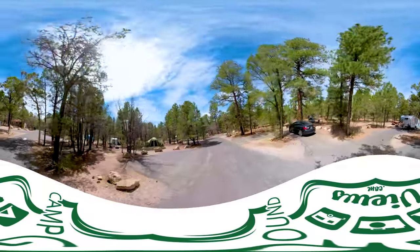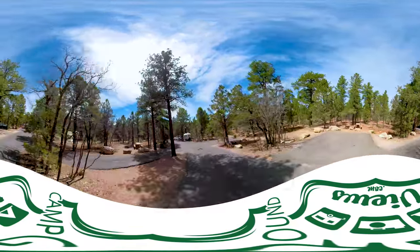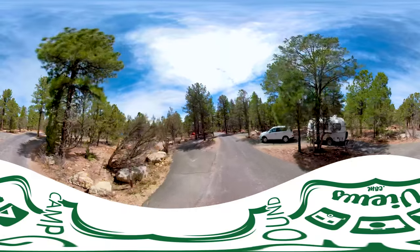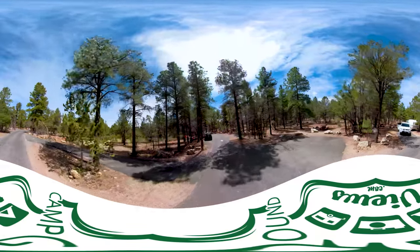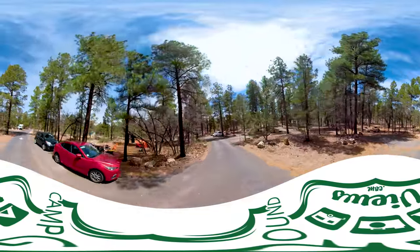Sites 135 and 136 — beautiful tent setup right there, nice little view on the left-hand side. Sites 139, 140. 141 on the left, 142 on the right. As I was mentioning, you notice there are a lot of empty sites right now, but this campground is full tonight. So before sunset, every one of these sites will be filled up with people.